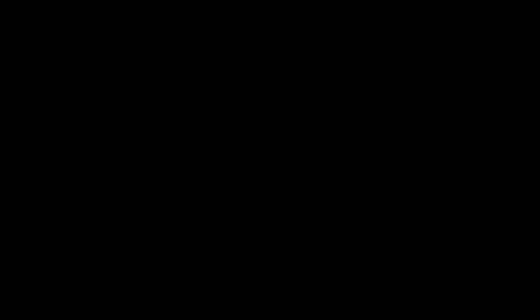Look! The alpacas of the Bonnelli Farm. They are also in a good mood, as it seems!